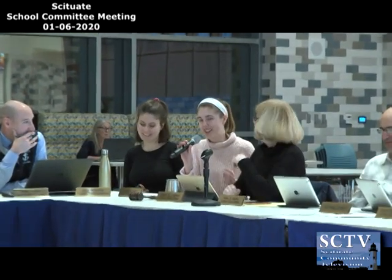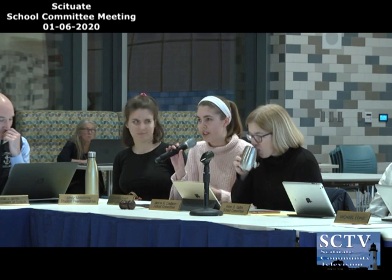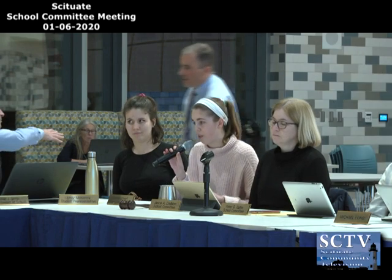Next up on the agenda is the student representatives. We have a few things to cover since we haven't had a meeting since before winter break. One of the first things we wanted to cover was a cool field trip that anatomy classes at Scituate High School took to a limited-time exhibit at the Museum of Science in Boston called Body Worlds. I am a student in the anatomy class, and we knew about this trip a few months in advance. Ms. Last, our anatomy teacher, was really great in making sure we got through as many units as possible, progressing through different systems of the body in the months leading up to the trip.